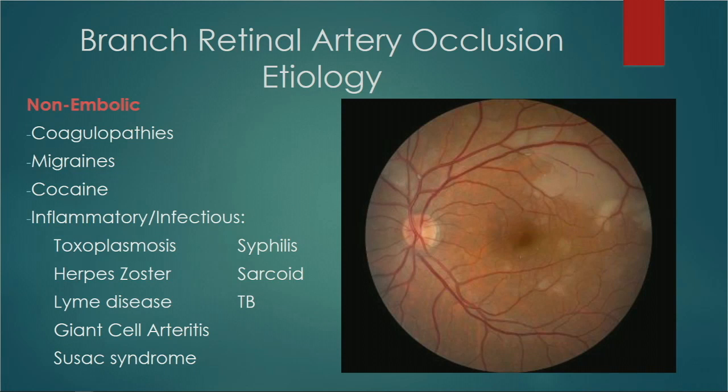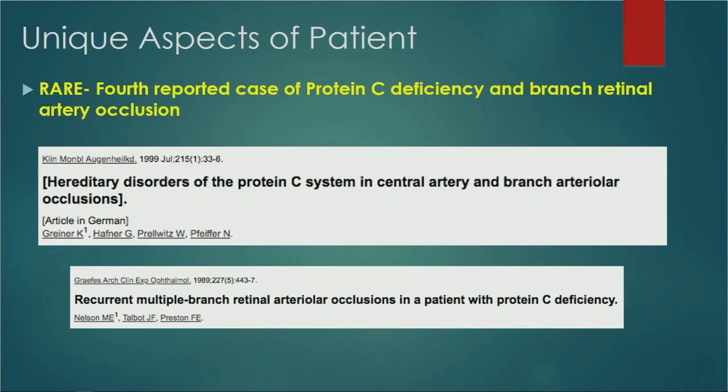Sussac syndrome is a very rare and debilitating condition characterized by bilateral multiple branch retinal artery occlusions. Patients also present with encephalopathy and hearing loss. What's unique about this case for ophthalmology is that it is a very rare case report — protein C deficiency presenting with branch retinal artery occlusion. In all four reported cases, they were cryptogenic with no source of embolus found.